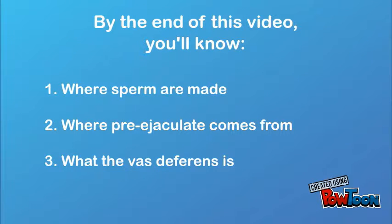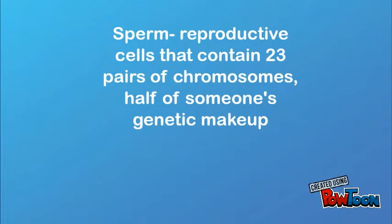Sperm Travels. By the end of this video, you'll know: 1. Where sperm are made, 2. Where pre-ejaculate comes from, 3. Where are the vast differences? What is sperm? Sperm are reproductive cells that contain 23 pairs of chromosomes — half of someone's genetic makeup.